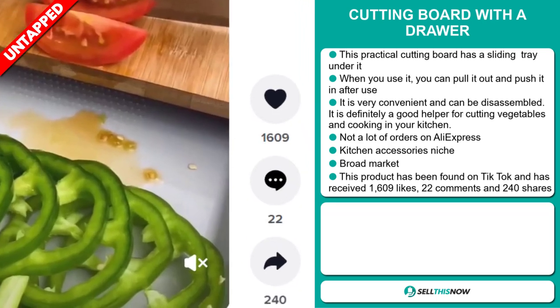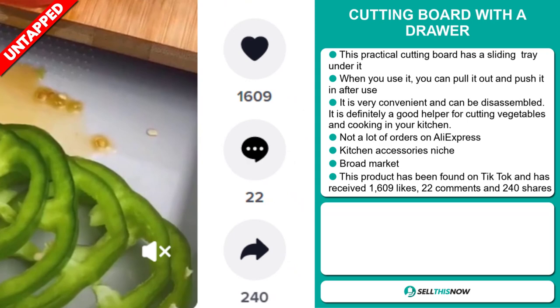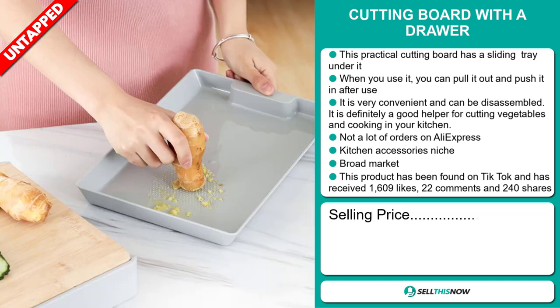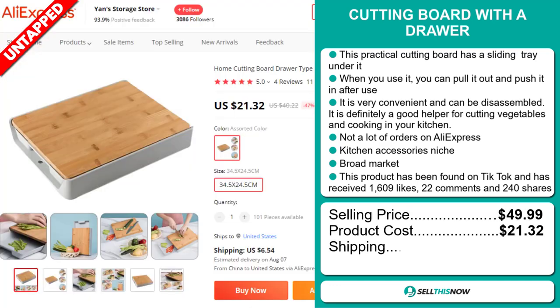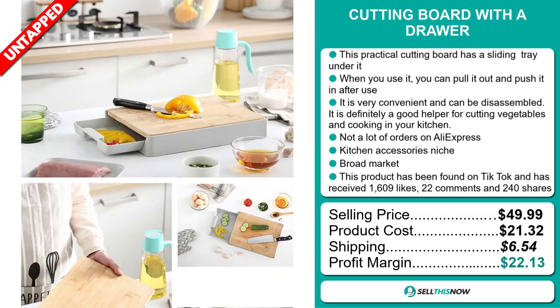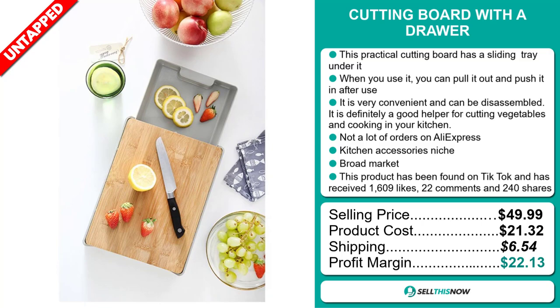It's received 1,609 likes, 22 comments, and 240 shares. The selling price for the cutting board with a drawer is just under $50, whereas the product cost is only $21.32. Shipping will set you back $6.54, so you're looking at an excellent profit margin of $22.13. Sell this now!